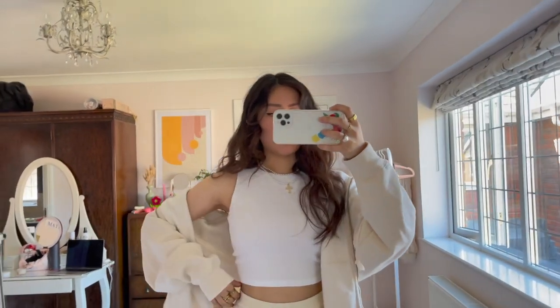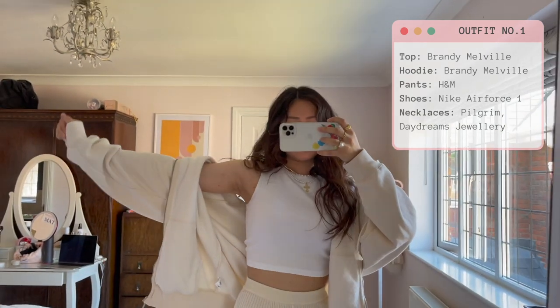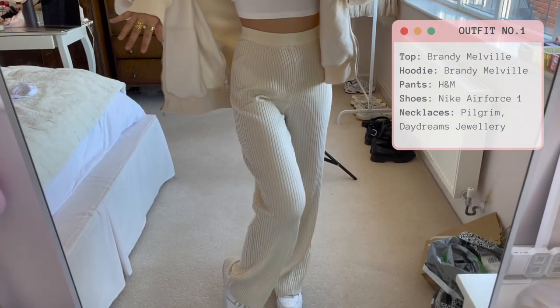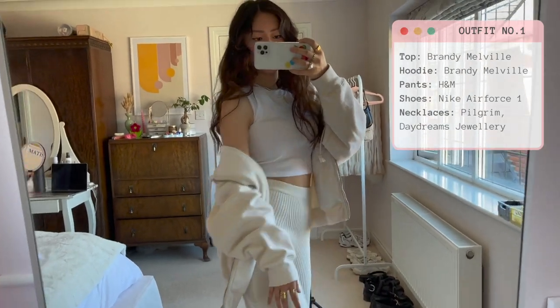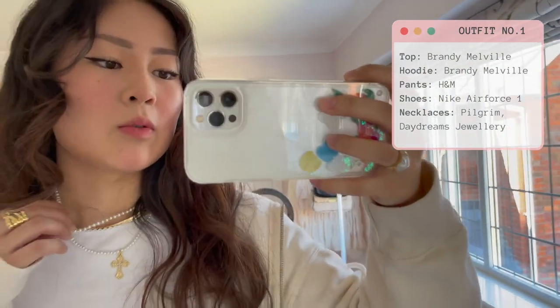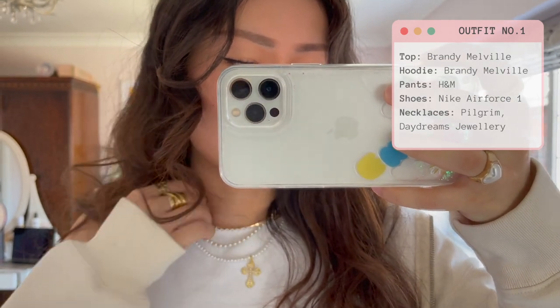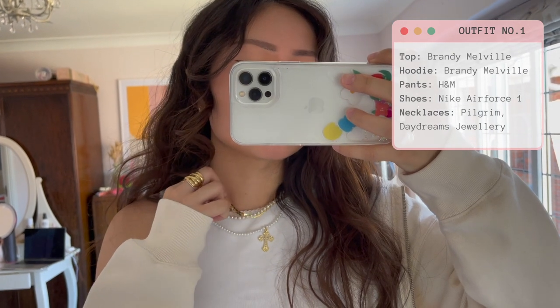So this tank is from Brandy Melville, this hoodie is also from Brandy Melville, these pants are from H&M, and then I'm wearing my Air Force. The jewellery I always wear — these three: two are from Daydreams which I made, and then this chain is from Pilgrim Jewellery.